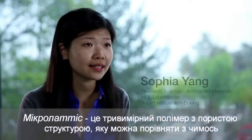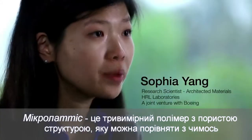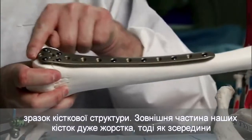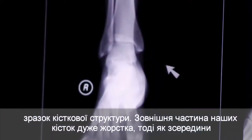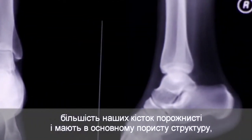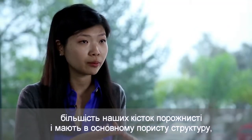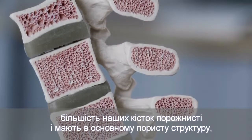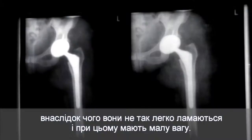The micro-lattice is a 3D open cellular polymer structure and can often be compared to something like a bone structure. The outside of your bone is very rigid, but on the inside it's actually mostly hollow — you basically have an open cellular structure so they aren't easily crushed, yet lightweight at the same time.